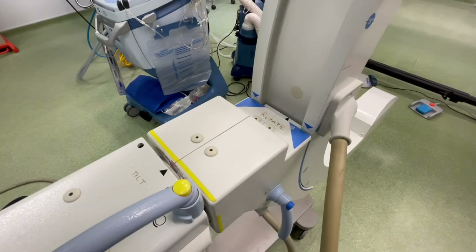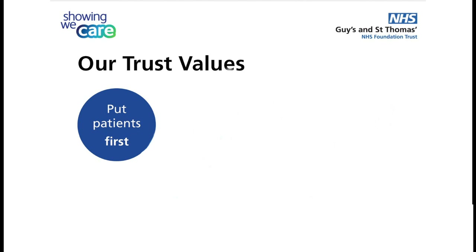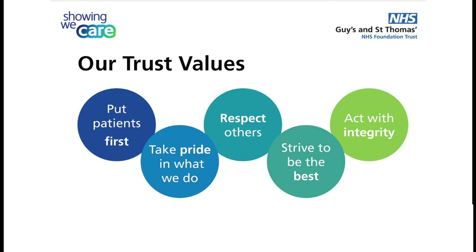Additionally, if you choose to volunteer to cover any additional shifts, you get paid extra. We have a set of values at GSTT that are reflected in how everyone works together. The values are: put patients first, take pride in what we do, respect others, strive to be the best, and act with integrity.